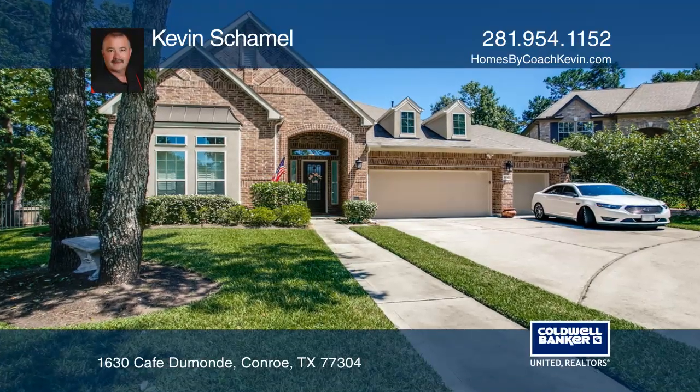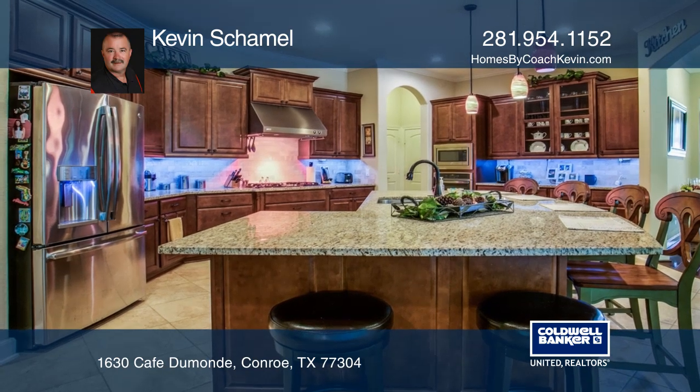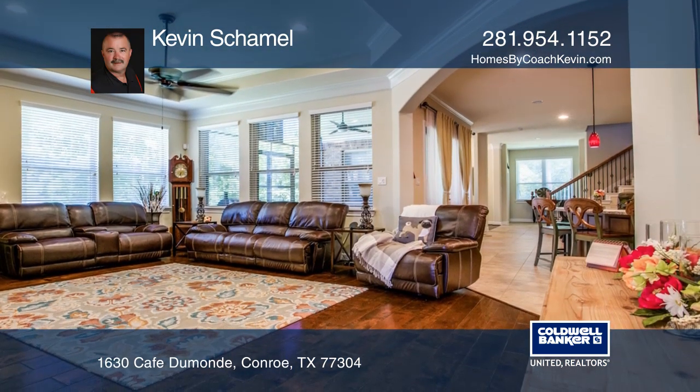This spacious home sits on a large corner lot with plenty of room. The open floor plan offers a chef's kitchen with a large island and opens to the family room, making it perfect for entertaining.